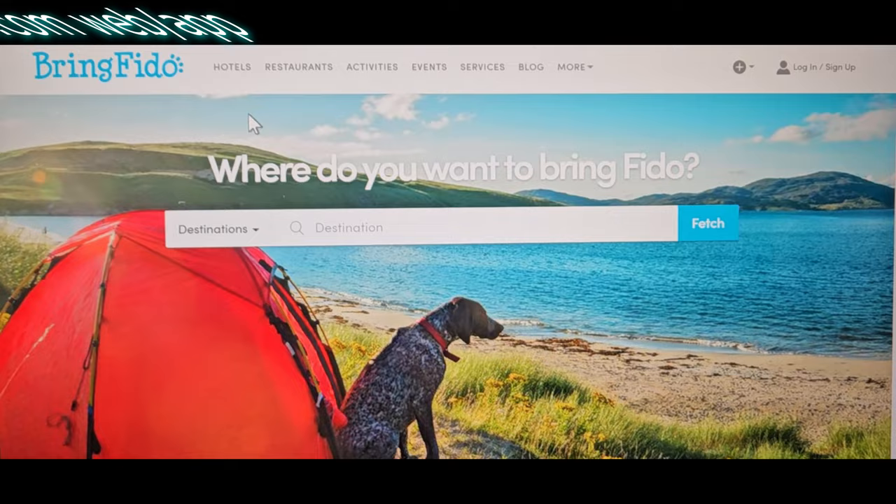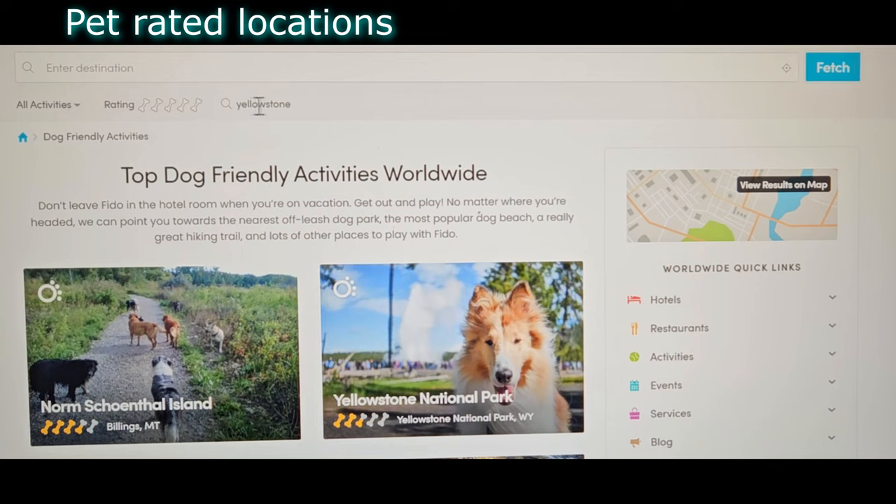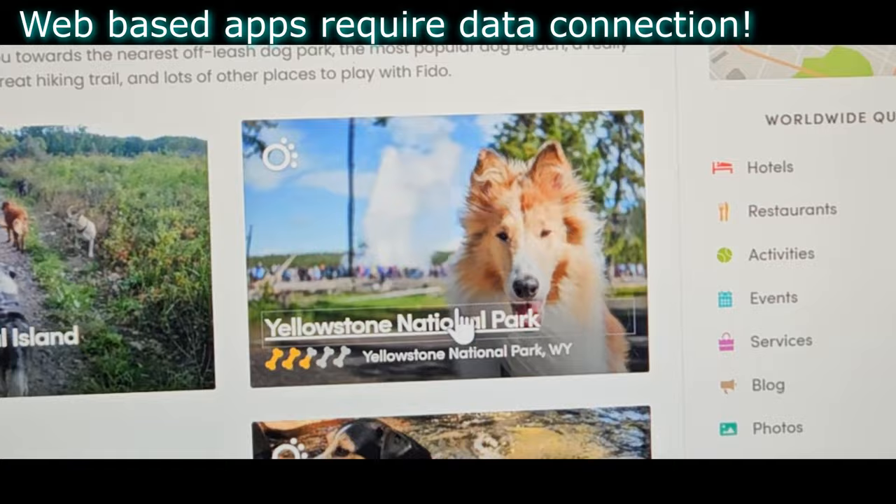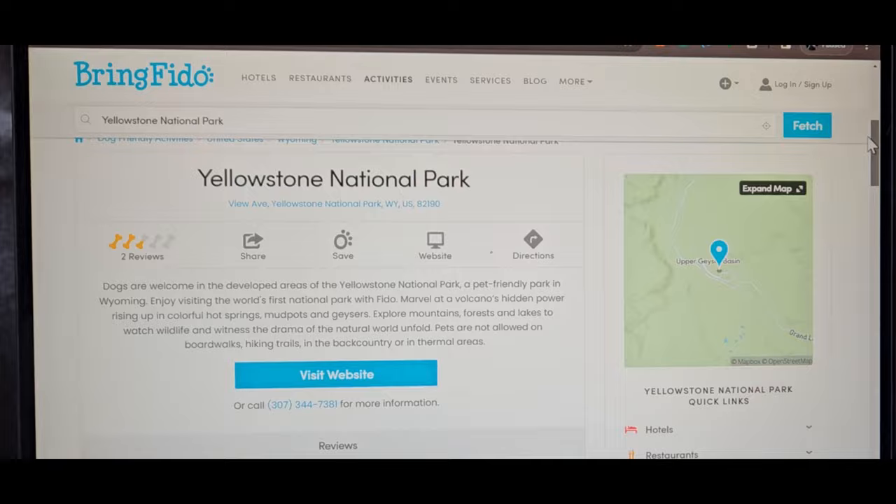BringFido is a good resource for dog owners. For example, if we search for Yellowstone, we'll find Yellowstone National Park showing two and a half bones, giving you an idea of how pet-friendly it is. From there you can read the details about bringing a dog to Yellowstone.